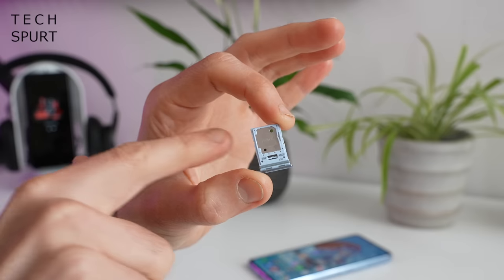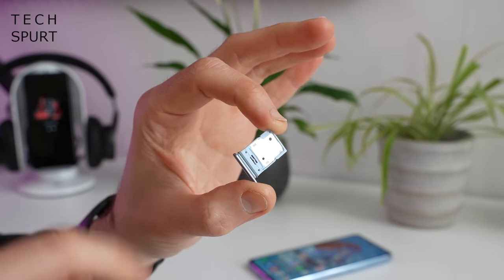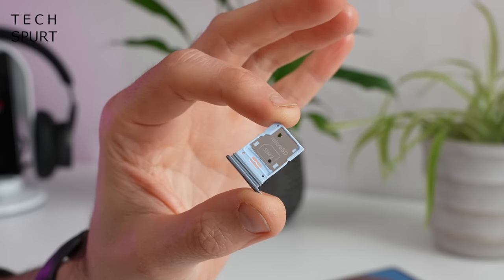Face recognition isn't quite as impressive — the A53 occasionally takes a couple of goes before it works out that I am me, but it's always there as a backup. On the storage front, you've got 128 gigs inside the A53, which is a fairly generous amount. After one week I've used about half of that, partly due to Genshin Impact and 23 gigs of system files. The A53 does support microSD cards up to one terabyte, so expansion is easy enough.